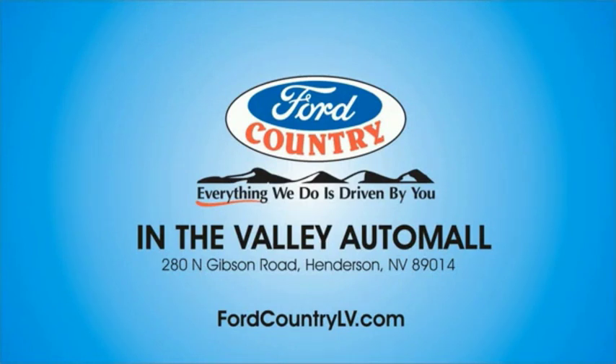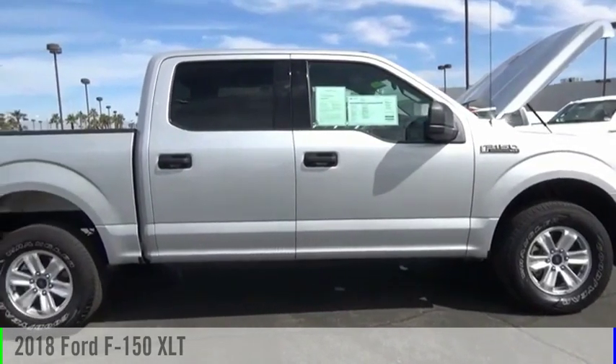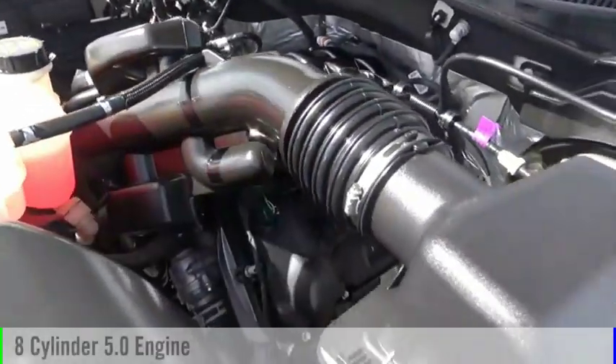Visit Ford Country in the Valley Auto Mall today. Make a great choice today with the 2018 F-150. This vehicle is powered by a four-wheel drive, eight-cylinder, 5.0-liter engine.